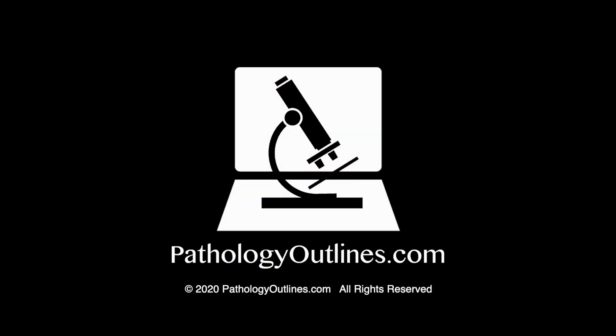We welcome your suggestions — email me, Nat, at PathologyOutlines.com. That's it for today. See you next time. Thank you.